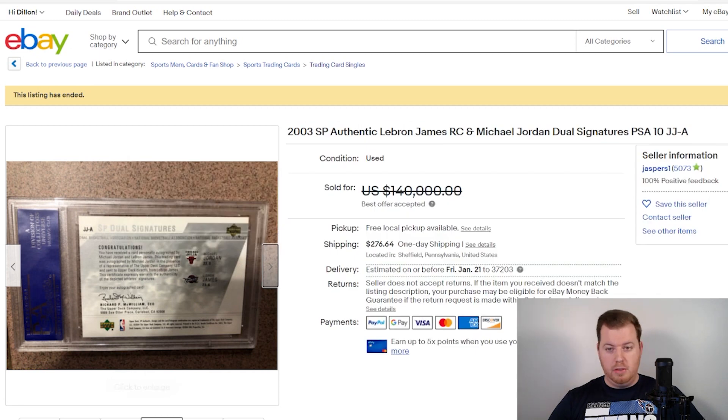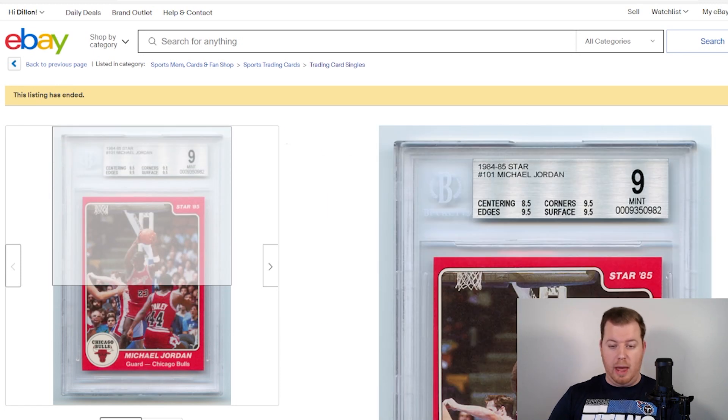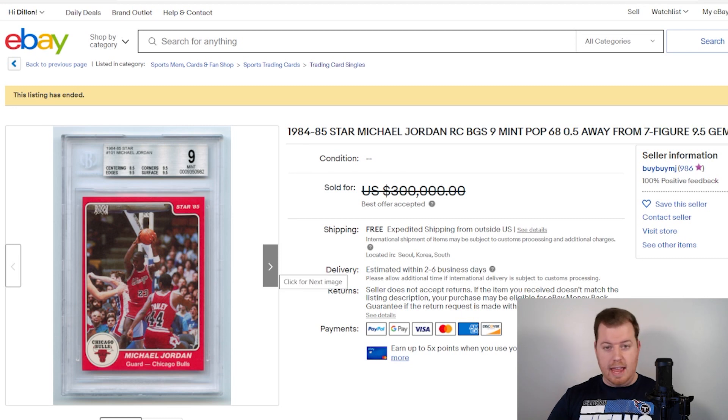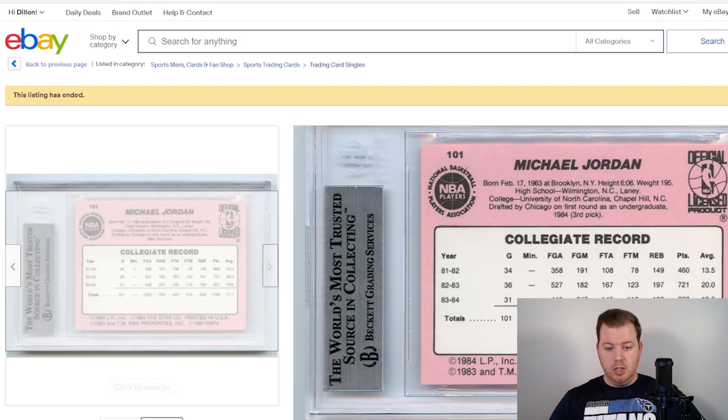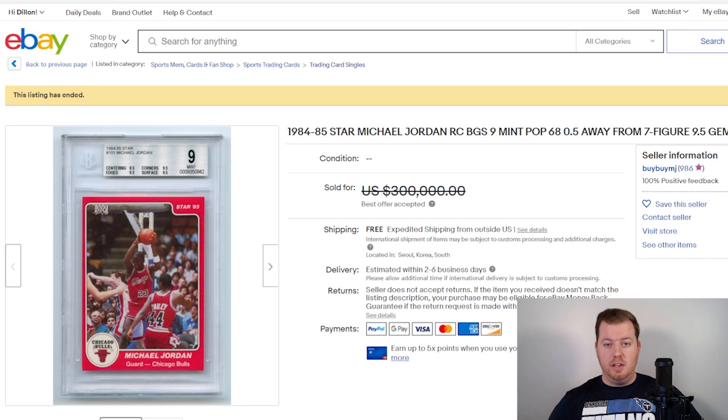Last but not least, number 1 is a 1984-85 Star Michael Jordan rookie card, graded BGS 9, which sold for $120,000. The only sub-grade below 9.5 was an 8.5 for centering, which dropped it to a 9. There aren't many cards from the '80s in gradable or high-grade condition, so a BGS 9 on a Michael Jordan rookie is a huge deal. A beautiful card featuring his collegiate stats and records on the back — a fitting way to end the list.